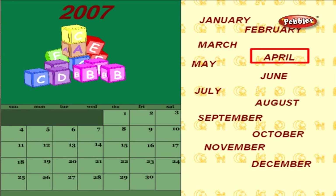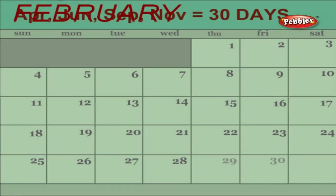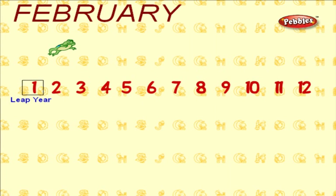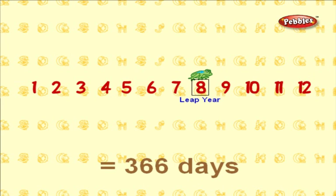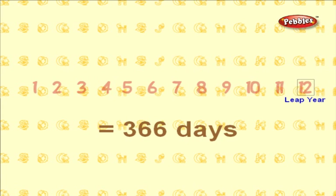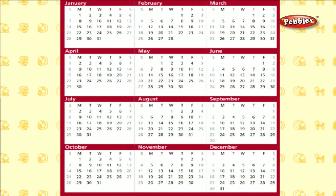The months April, June, and November have 30 days. February is the only month which has only 28 days. A leap year is the year which comes every four years. A leap year contains a total of 366 days. In a leap year, February has a total of 29 days. We can see the date and month in a calendar.